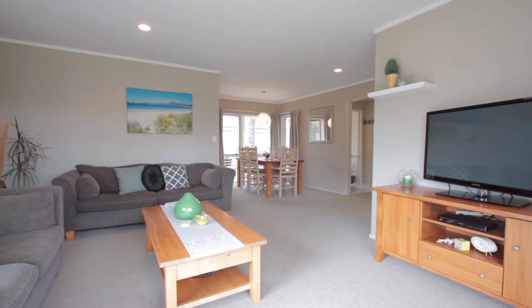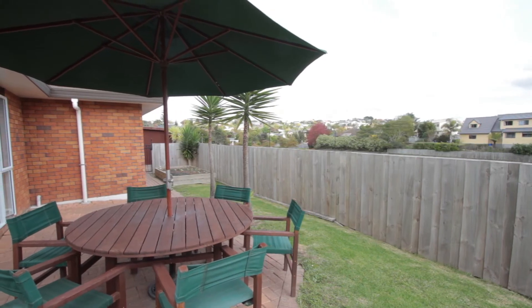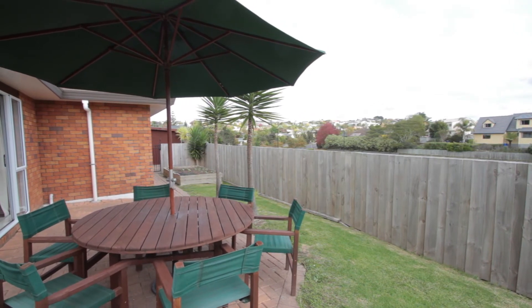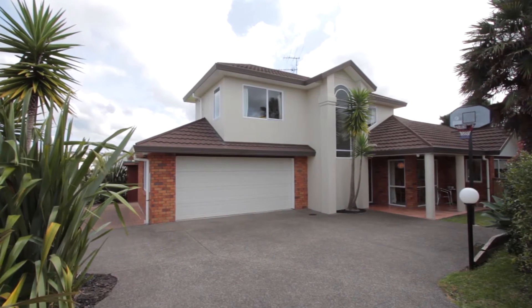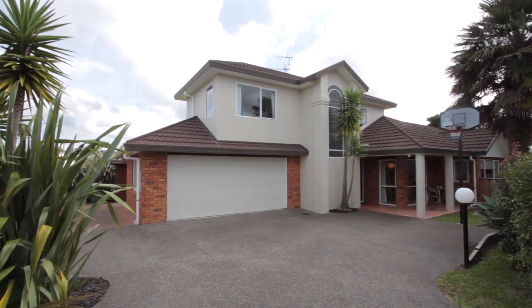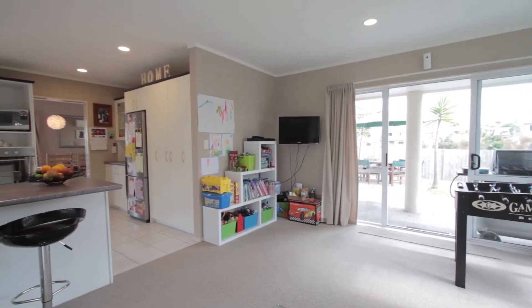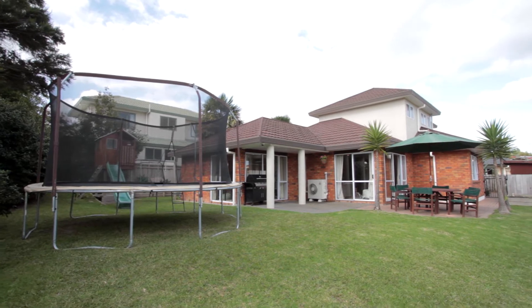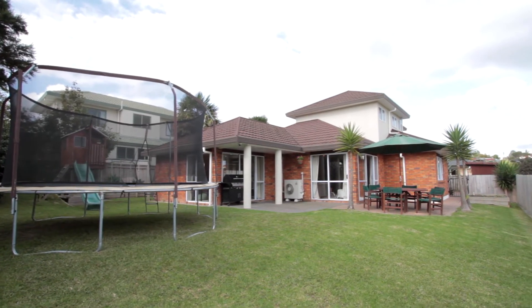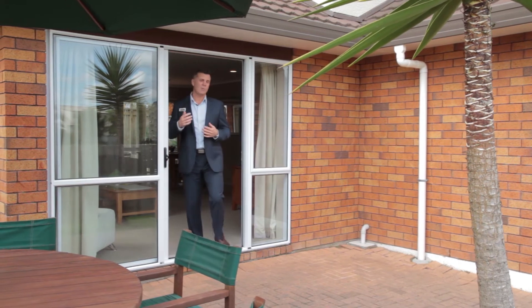When I was chatting to the current owners about what they have enjoyed most living here, two of the things they relayed to me were the privacy and peacefulness of the location — and I can see why. This home is tucked away well back from the road and has no neighbouring houses on the northern and western boundaries. This gives a really open feel to the main living areas and the outdoor entertaining and kids' play areas.